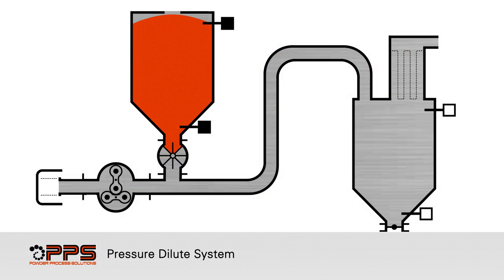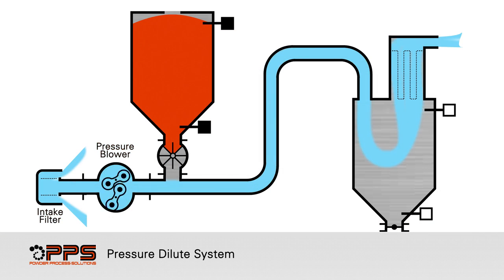The process begins as the pressure blower draws air in through the intake filter and blows it to the destination bin, and exhausts through the vent filter.